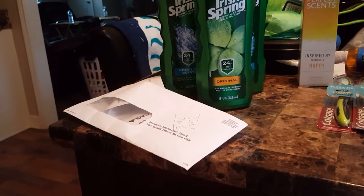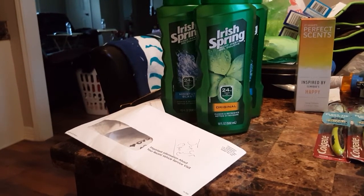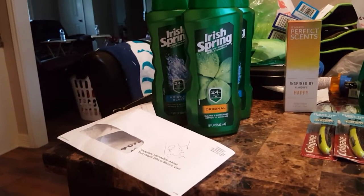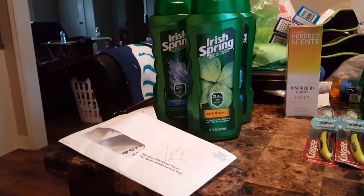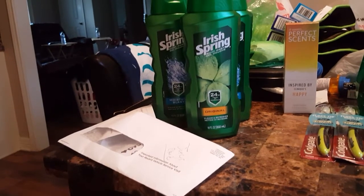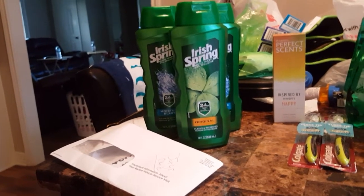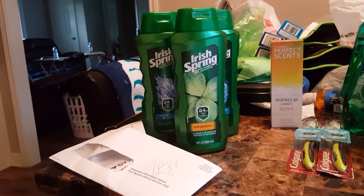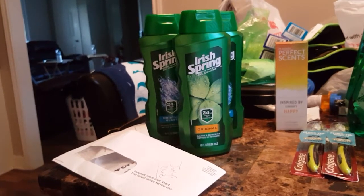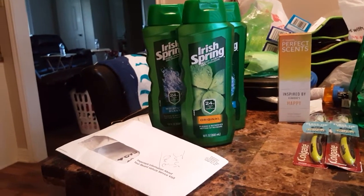I had a $1.50 off any $6 body wash CRT from the red box machine, so about $4.50 off the $12. It ended up being about $8 and some change, and I got back $5 — basically a dollar each for the Irish Spring. Body wash goes towards Beauty Bucks — every $30 you spend in beauty, you get a $3 Extra Buck back.